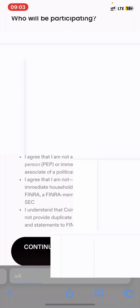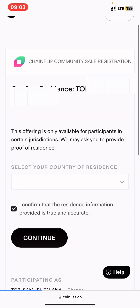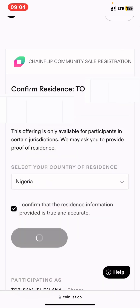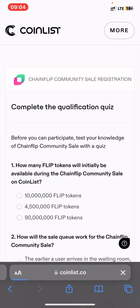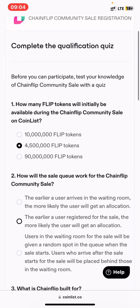Press continue, then select your country and press continue again. After pressing continue, you will need to read the information about the token sale that appears.